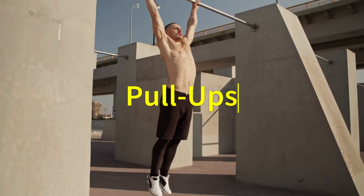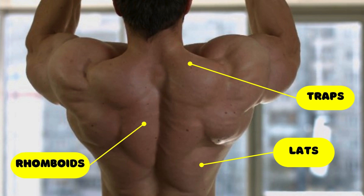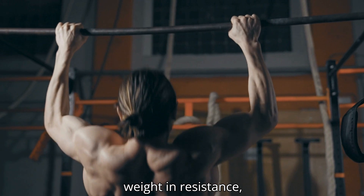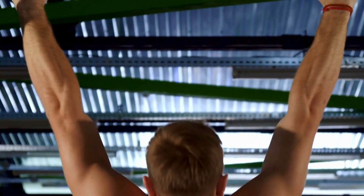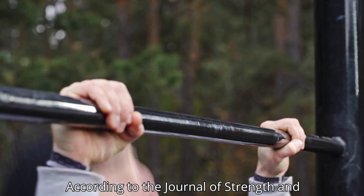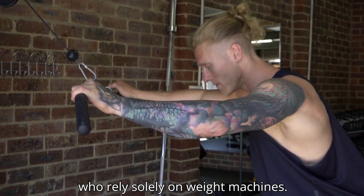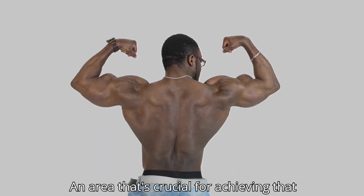Now let's shift to one of the best pulling exercises for your back: pull-ups. If you want a wide, powerful back, look no further. Pull-ups target your lats, traps, rhomboids, and biceps, making them a staple in any muscle-building routine. Studies have shown that pull-ups activate up to 117 percent of your body weight in resistance depending on your fitness level. Pull-ups also improve grip strength, which is essential for performing other heavy lifts. According to the Journal of Strength and Conditioning Research, people who regularly incorporate pull-ups improve both upper body endurance and size faster than those who rely solely on weight machines.